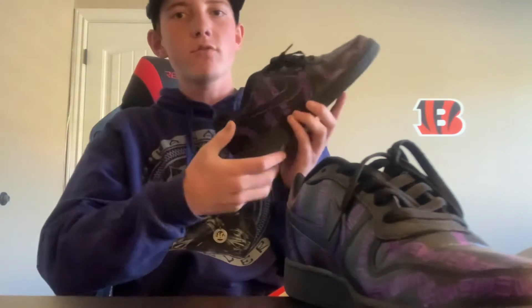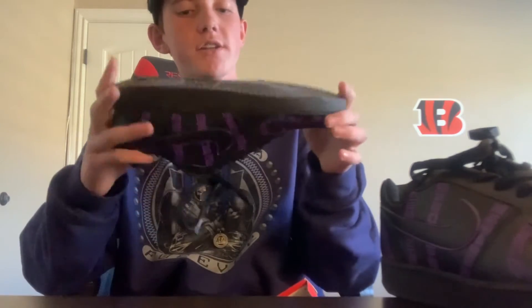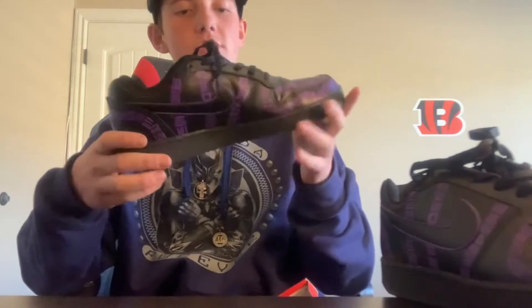So I paid JTF 25 bucks to customize my shoes into — take a guess — the Black Panther. This design on the shoe is the symbols and all that from the technology on the Wakandan suit of Black Panther. Pretty legit. Let's try them on right now.